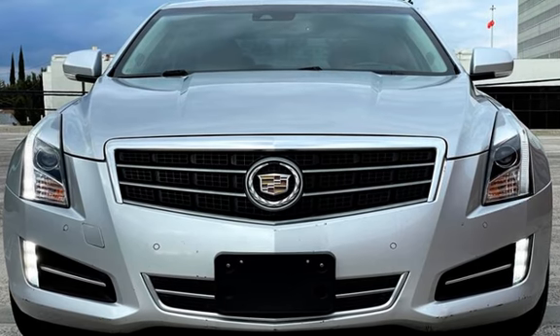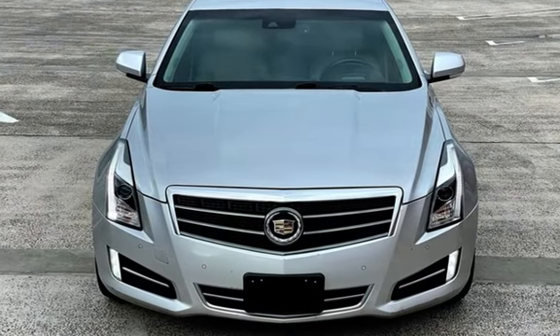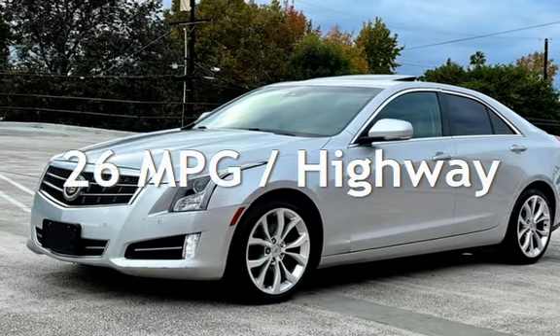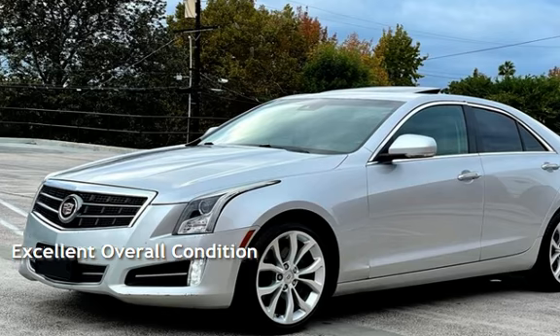This Cadillac has less than 99,000 miles on the odometer. Estimated fuel economy for this vehicle is 18 miles per gallon in the city and 26 miles per gallon on the highway. This vehicle is in excellent overall condition.